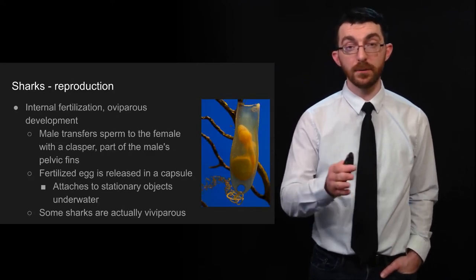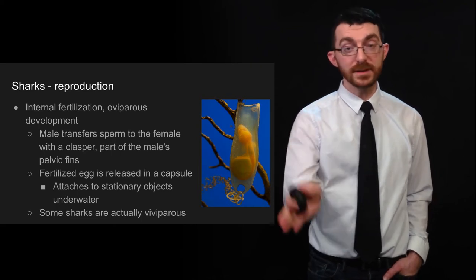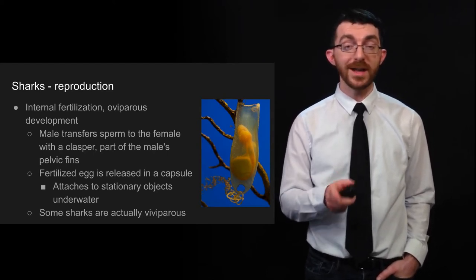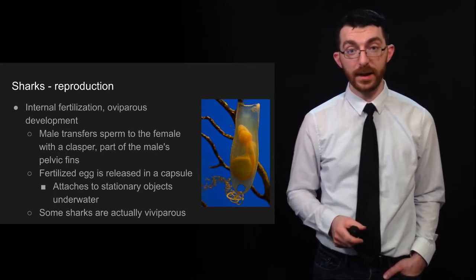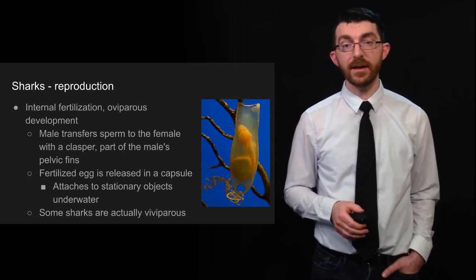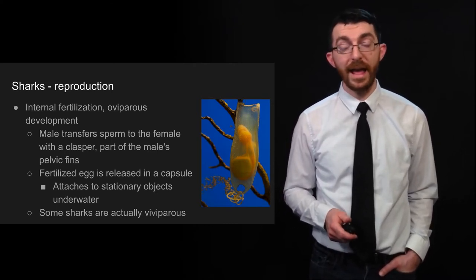How do sharks reproduce? They have internal fertilization — eggs are fertilized inside the mother's body — but then they have oviviparous development, which means the eggs develop after they are out of the mother's body. The male transfers sperm to the female with something called a clasper, which is attached to its pelvic fin, and then the fertilized egg is released in a capsule which attaches to stationary objects underwater. Some sharks are actually viviparous, meaning they give birth to live young rather than laying them in an egg capsule.